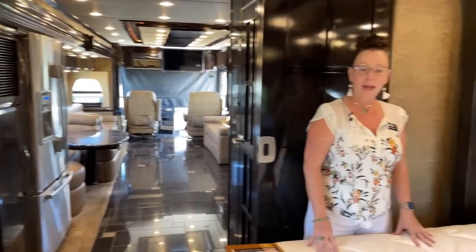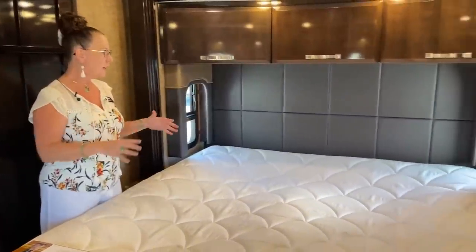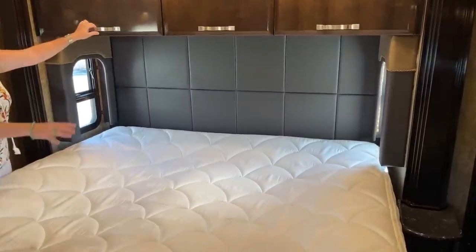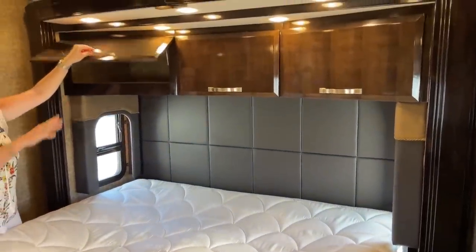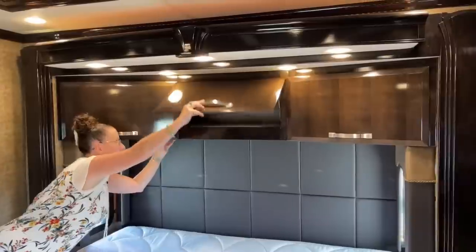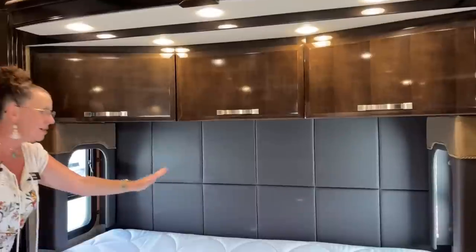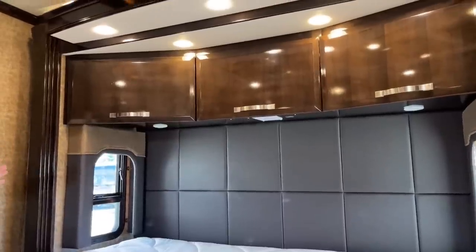This is a Sleep Number inflatable bed. I didn't put a mattress cover on it today because I wanted to show how clean this mattress is. It's a fully inflatable side-by-side adjustable mattress. You've got all the storage over your bed just as you'd expect. The funny thing about this King Air is we've grown to expect light controls over our bed — and they're here, because this is the top-of-the-line RV for Newmar.